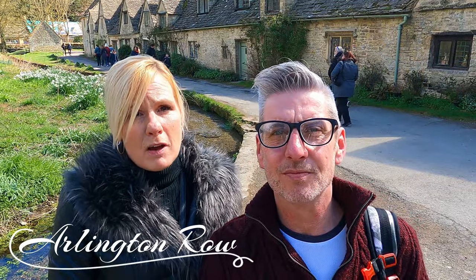We're stood in front of Arlington Row, claimed to be the most pictured set of buildings in all of England, and I can see why. They're absolutely fantastic. It's a beautiful area — Bibury is absolutely gorgeous, and I think Arlington Row is one of the main reasons that tourists come to Bibury.